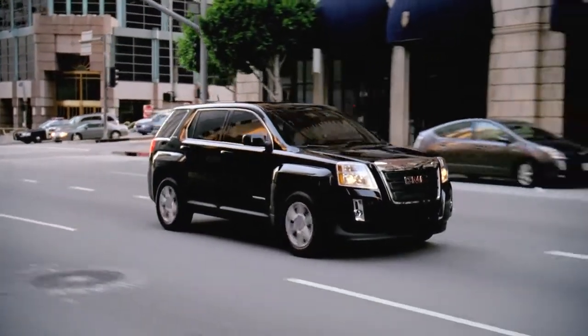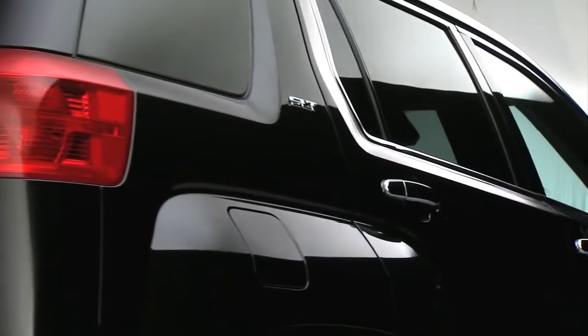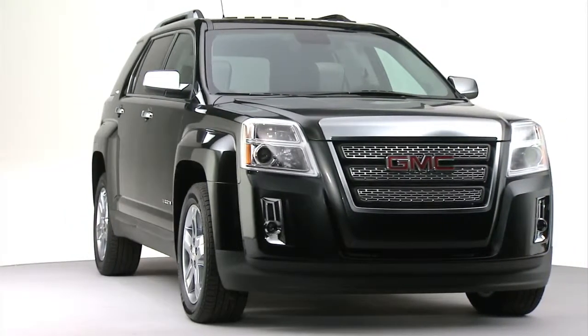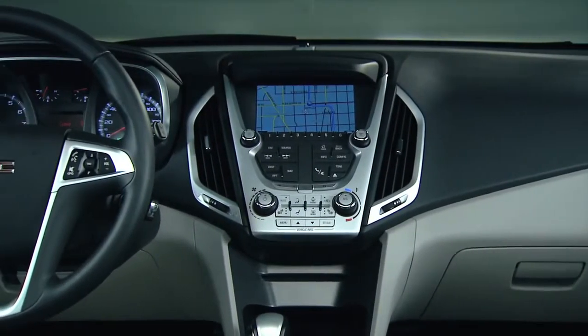We also spent a lot of time working on the quietness of the vehicle, so there are triple door seals, acoustic windshields, and side window glass, so that you have a very quiet experience inside the vehicle, which tells you that it's a high-quality vehicle, a very premium vehicle. There's a lot of attention to detail on the quality of the instrument panel and the dashboard surfacing.